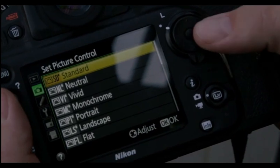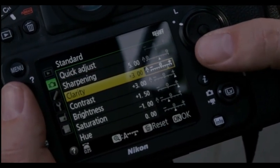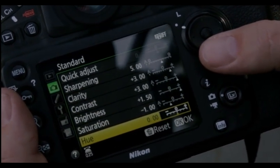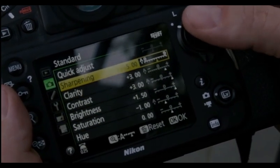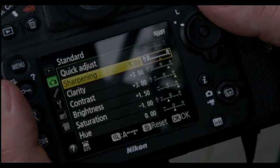As you can see, there's a star next to the standard setting, and if I go into it, I've changed sharpening, clarity, contrast, brightness, and saturation, and left hue exactly where it is. All of these affect my image and give me the desired result that I wanted to show my clients.